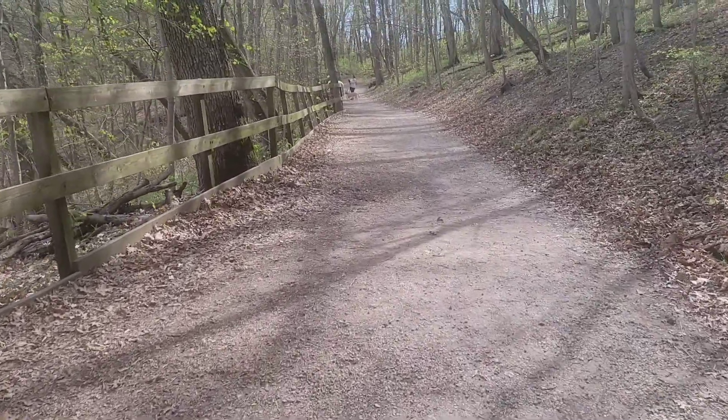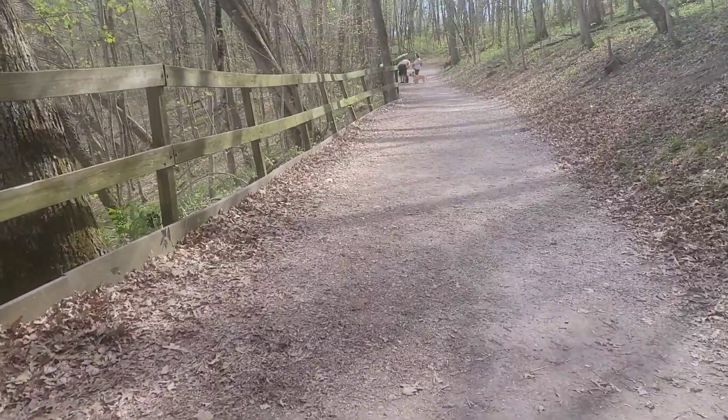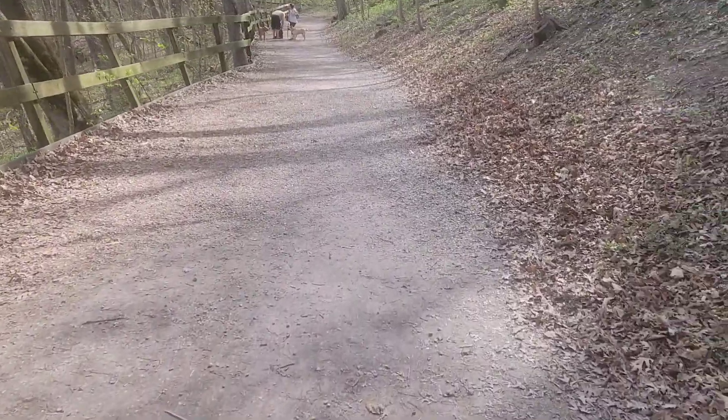The trail is really nice and there are a lot of people out walking their dogs today. It's a beautiful gorgeous day — like 80-something degrees, which is pretty nice for April.